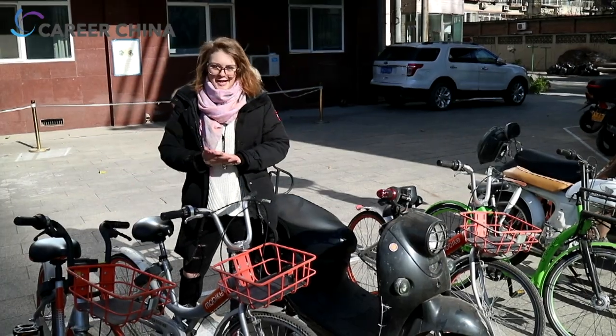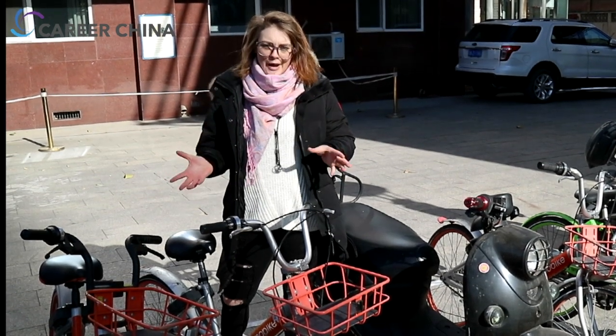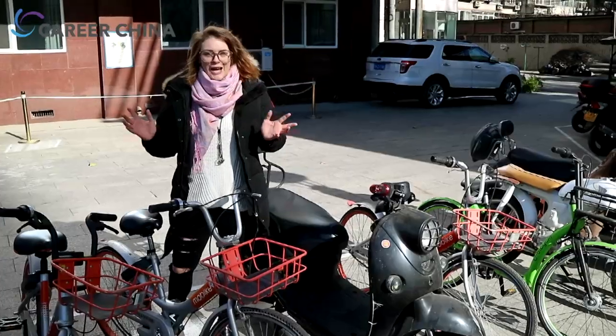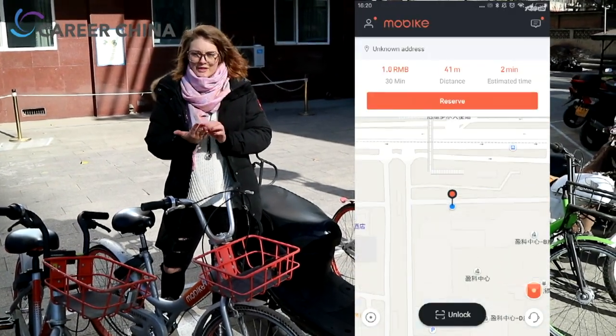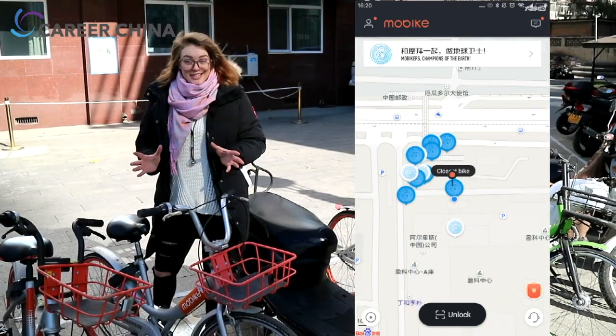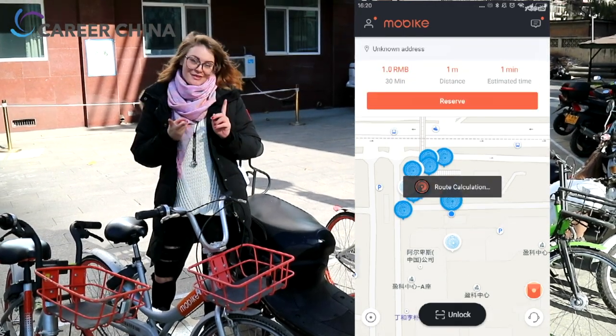First, you need to find a bike. You can find these public shared bikes almost everywhere around the big cities like Beijing, Shanghai, and Guangzhou. But if you can't find a bike, you can open up the Mobike app where you can see the map of where the nearest bike is. There are usually a lot of bikes around subway entrances and also bus stops.